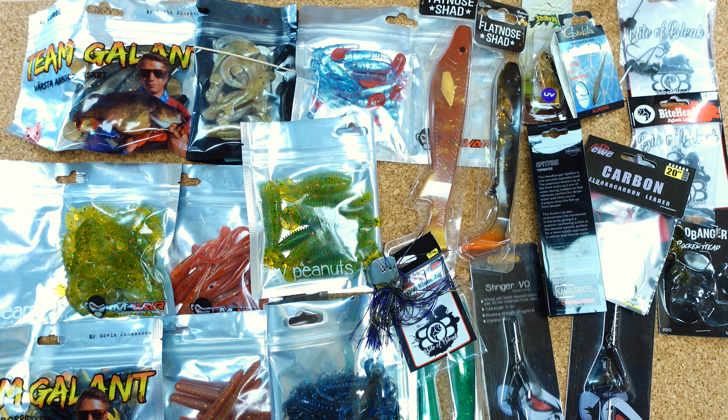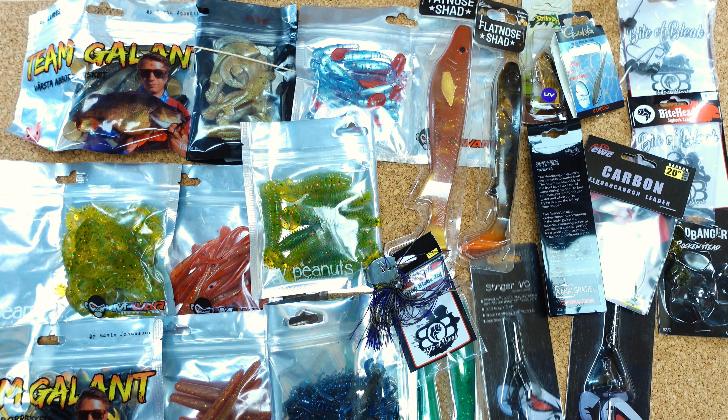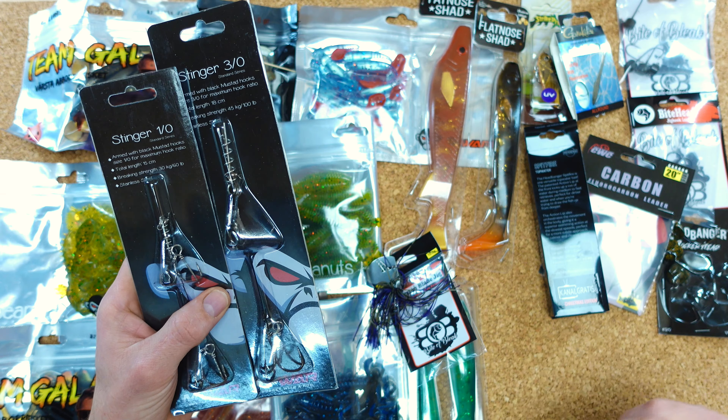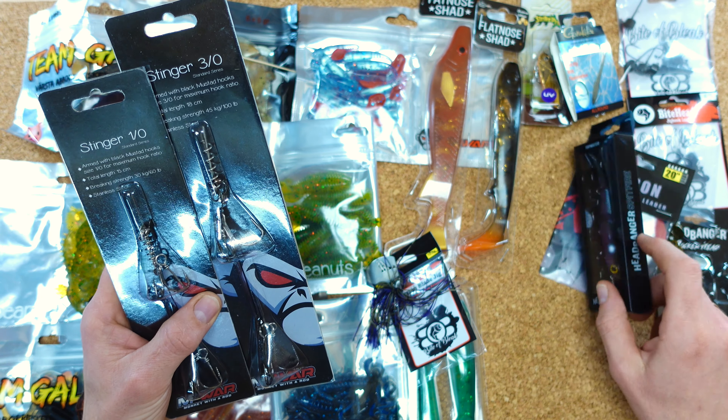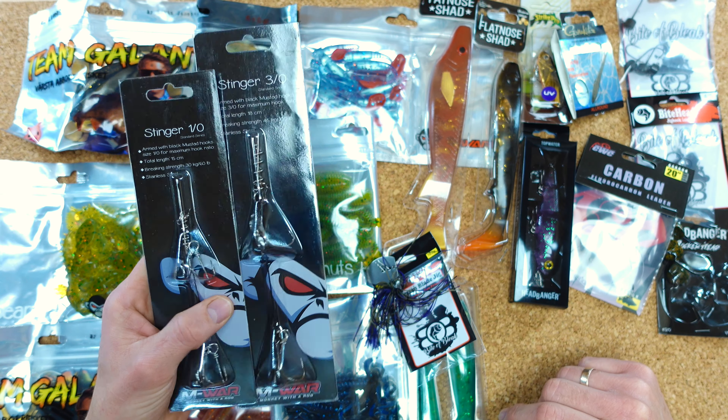Dann hatten wir von der Firma Headbanger hier einen Oberflächenköder — sehr flachlaufend, Topwater. Fand ich auch sehr geil, auch eine schöne Farbe hier. Auch toll für die Barsche — natürlich hier eine Zikade von StrikePro OV-Aktiv. Auch ein tolles Teil, hat mich auch sehr drüber gefreut.